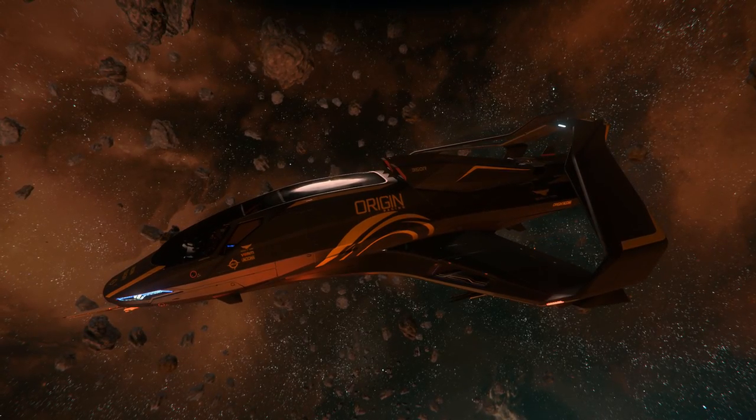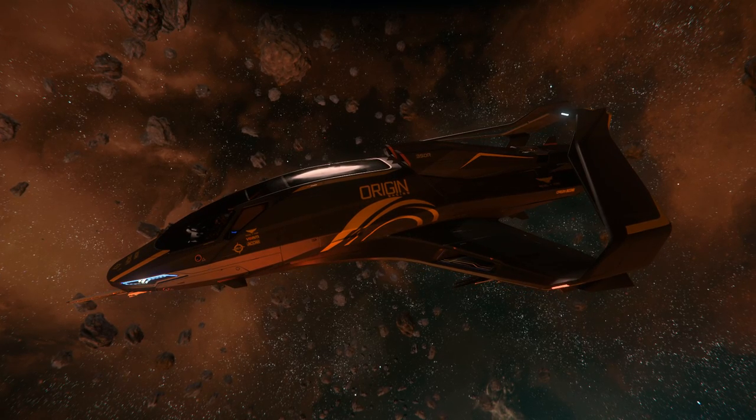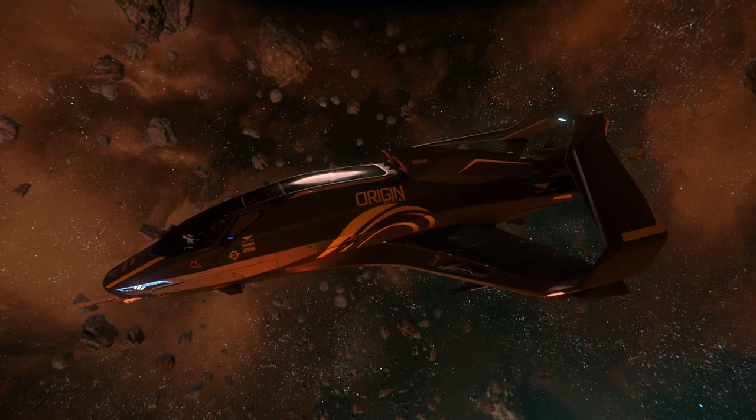This opens up a world of possibilities including being a decent blockade runner, a light cargo hauler, a scavenger, or an incredibly fast delivery ship — and it also invokes dreams of cannonball running across the verse transporting contraband.